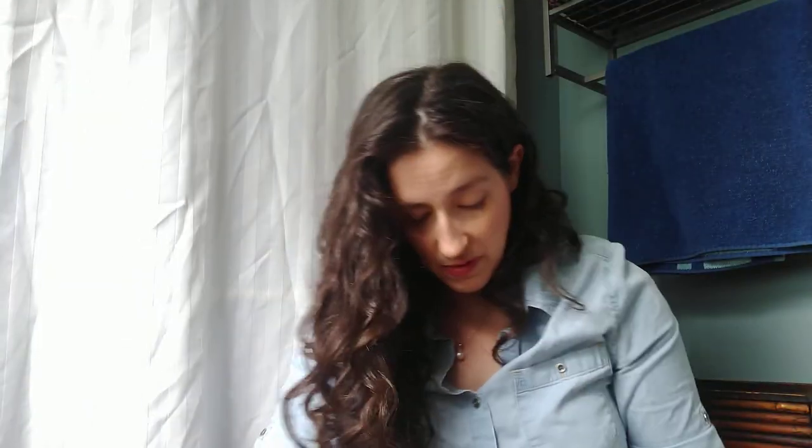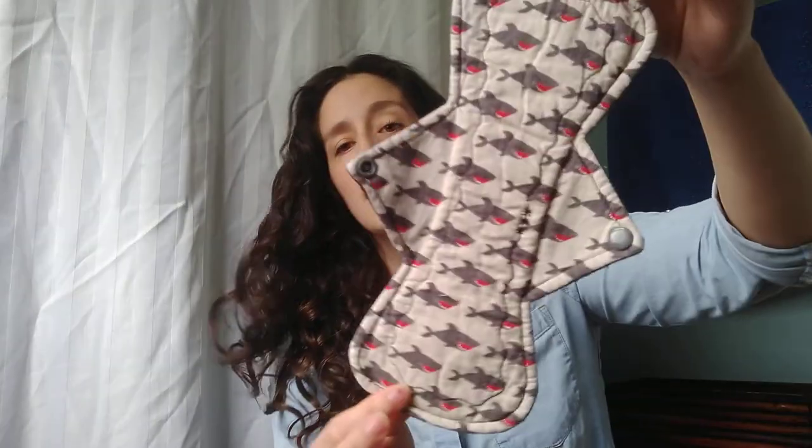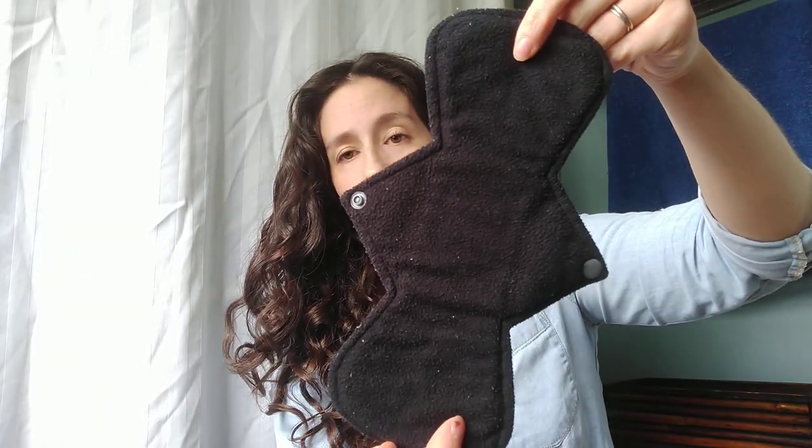Nine inch heavy, cotton top, hidden PUL and a fleece back, made by a shop that is no longer selling. Ten inch heavy, cotton top, Winpro back, made by Your Craft. And here's another Your Craft — ten inch heavy, cotton top, Winpro back.